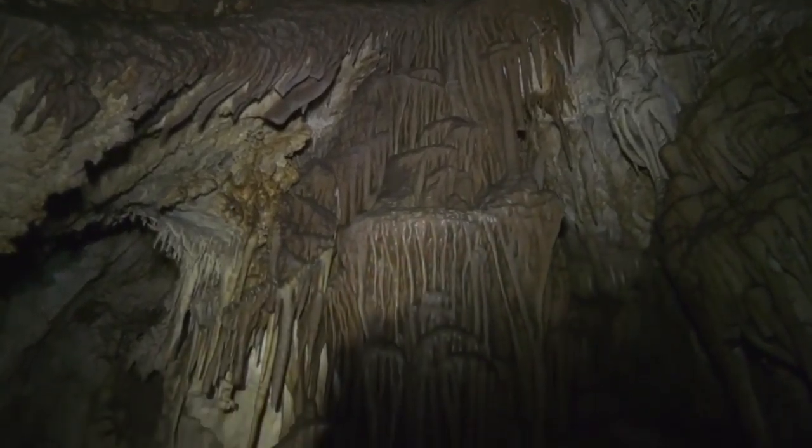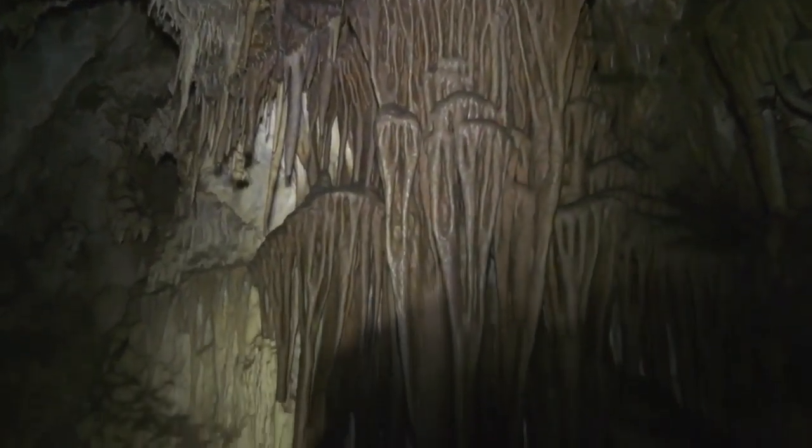A two-mile, two-hour walk can take you through Montana's first state park and millions of years back in time. MTN's Chet Lehman recently spent time in Lewis and Clark Caverns, where an off-season effort will mean this year's visitors will see the cave like never before. Lewis and Clark Caverns State Park will open for its 81st season on Wednesday.